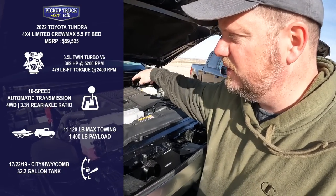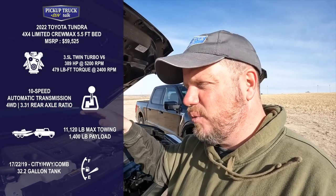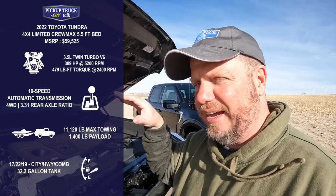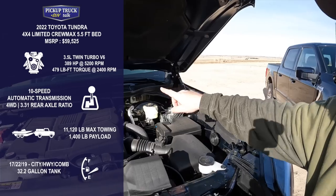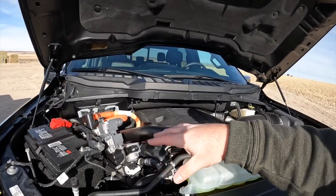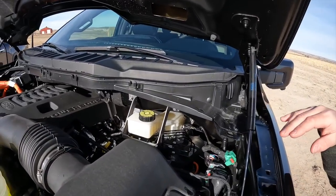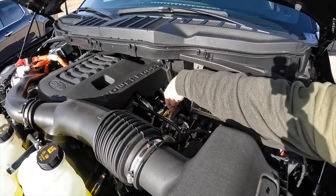The Tundra has a 3.5-liter twin-turbo V6. I've averaged about 22 to 22.5 miles per gallon highway, around 24 when hand-calculated. Toyota is building a hybrid version called the i-Force Max. The Tundra has an easy-to-access oil dipstick on the side and the fuse box, battery, and engine are all accessible. One thing I dislike about the Ford is that the dipstick is on the far side — you have to be taller than 5'7" to reach it without going on your tiptoes.